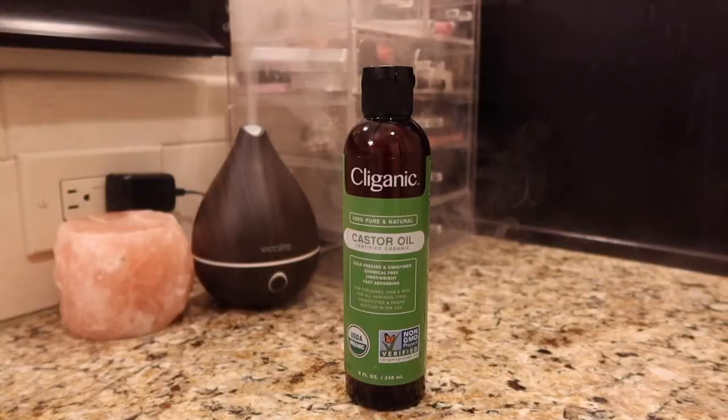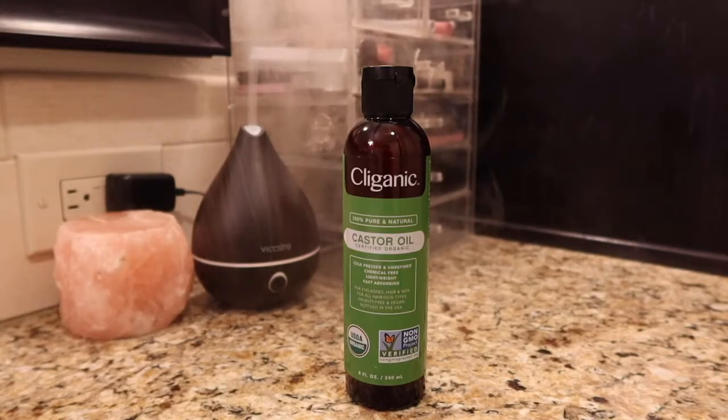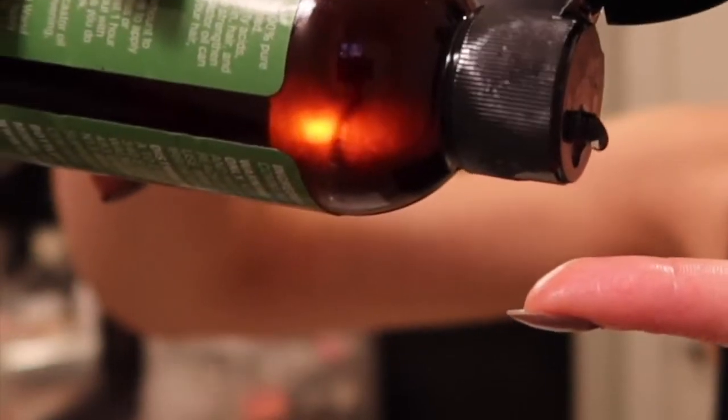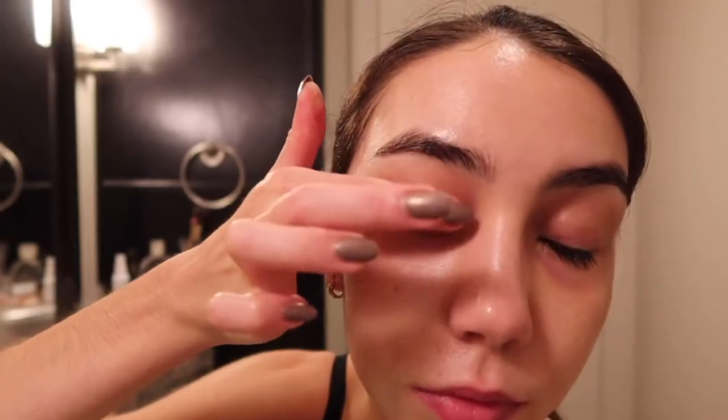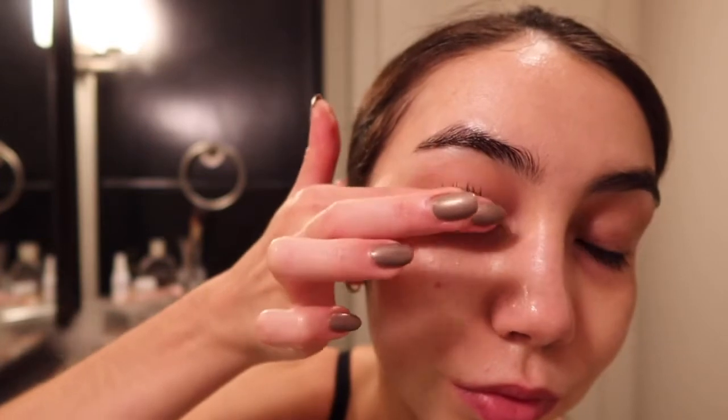The final step of this routine is to apply a small amount of castor oil onto my eyelashes. I think of the castor oil as a nightly nourishing mask that protects my lashes while I sleep and gives them a little extra moisture. I haven't found any studies that clinically show that castor oil can make your eyelashes grow, however I have seen improvement in the thickness of my lashes after doing this for about six months.